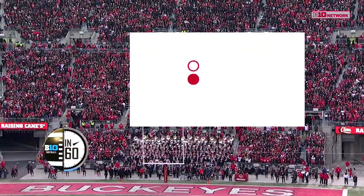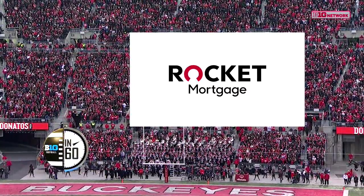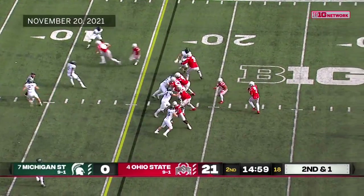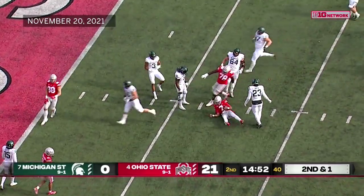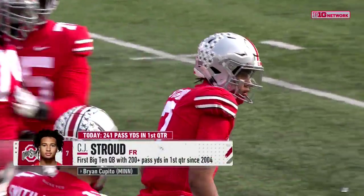Stroud moves around in the pocket, thinks about scrambling — doesn't do this too often — and kind of slides down at the 8-yard line. That gets a cheer from the crowd. They want to see more quarterback runs here. He's 16 of 17. Let the fans and Twitter have fun with 'he needs to run more.' It's like a Bronx cheer for them right now.